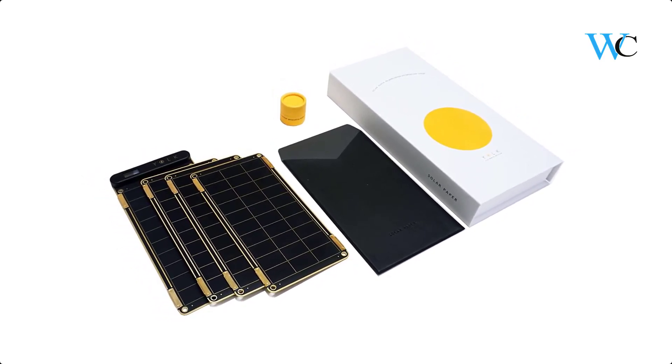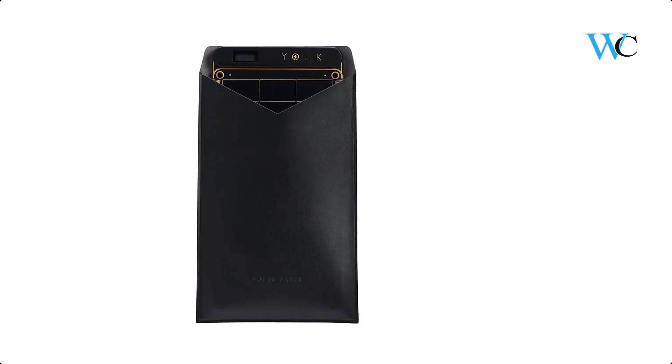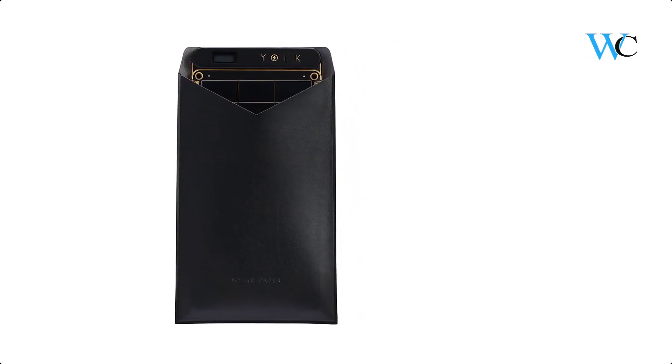It can charge an iPhone 6 within 2.5 hours. Solar Paper uses the most efficient solar panels available on the consumer market.